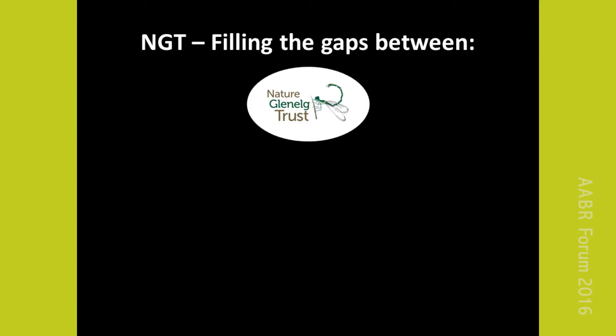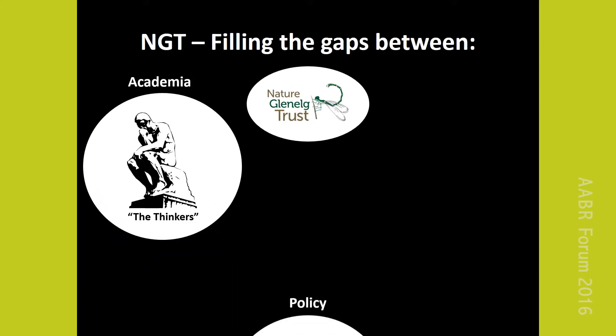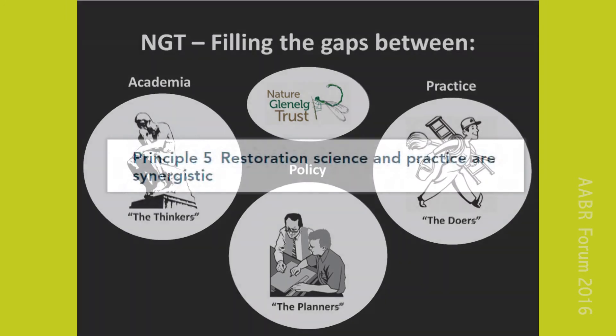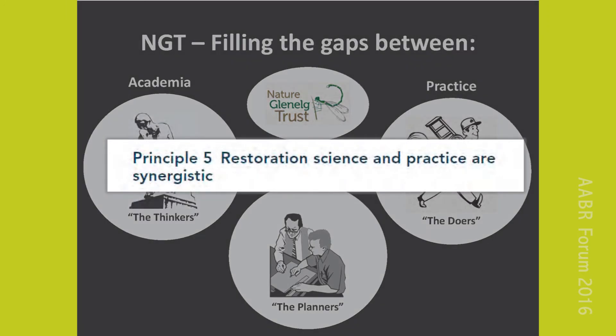To sum up what drives us as an organisation, we are especially interested in finding innovative ways to fill the gaps that exist between academia, policy makers and the people on the ground. In fact, this theme of linking science and practice is the backbone of principle five from the standards that we are here to explore today.